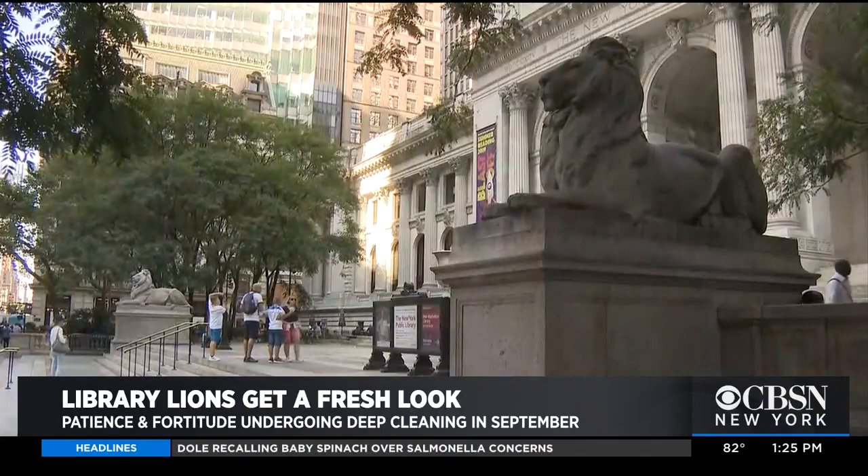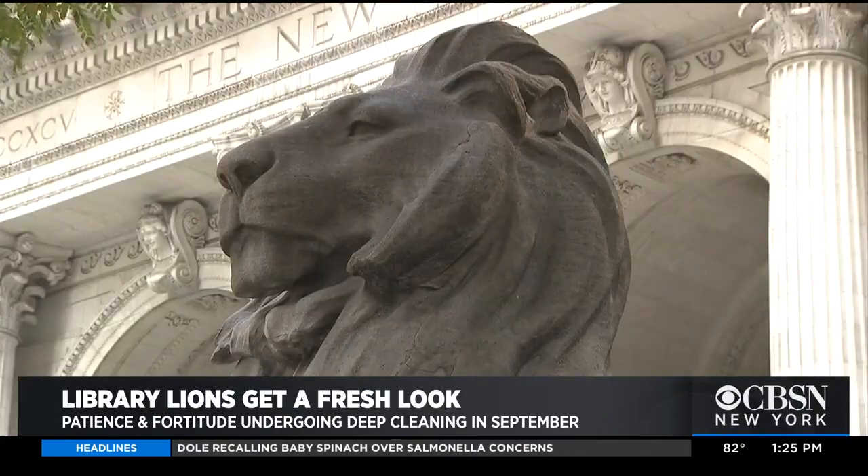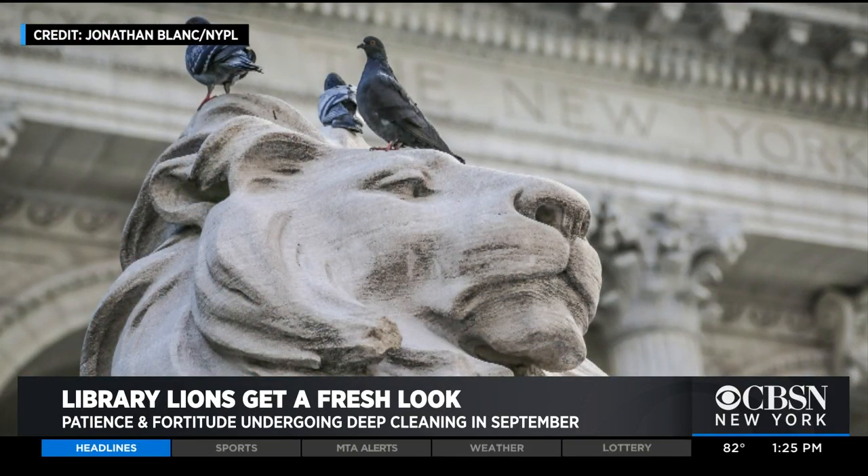They're such a beautiful sight to see when you walk up those steps. So what's happening with Patience and Fortitude — why do they need to undergo this conservation? Well, they're made out of a Tennessee marble, which is a soft stone. The elements of wind, rain, snow, ice, sap from the trees that overhang the lions, as well as carbonization from the buses, all lead to the deterioration of the lions.